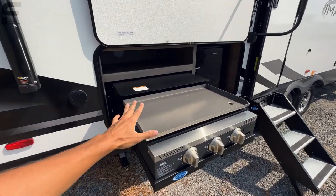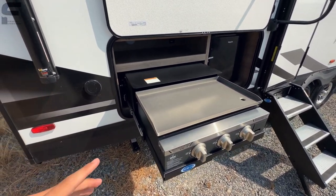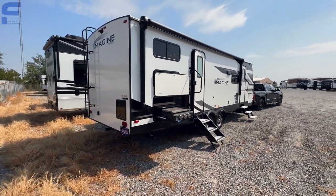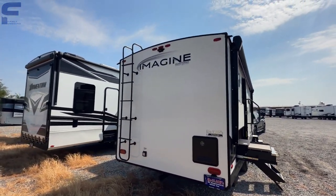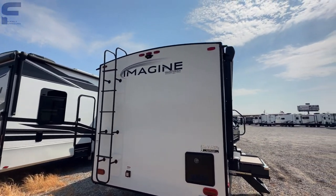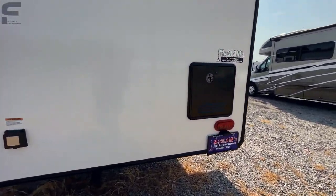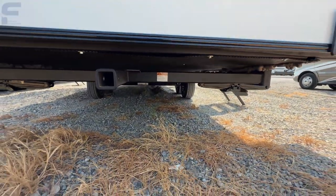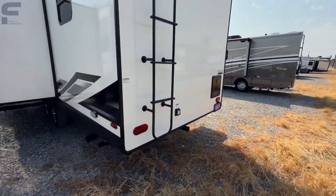You have an outdoor kitchen underneath the awning, and I love that this is a huge griddle cooktop — bigger than most you get on travel trailer RVs. It is so hot out here you could probably cook an egg on that thing just from the sun. You have a ladder to get up onto the roof, prep for a backup camera, a Furion tankless on-demand water heater, and an accessory hitch rated at 300 pounds. There's also a 50-amp power connection off the back.